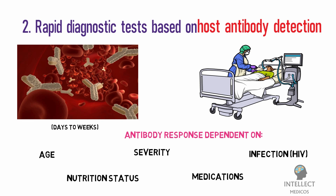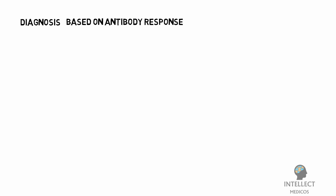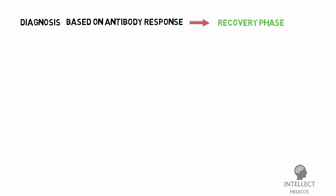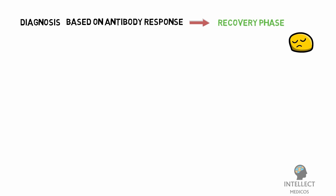Studies suggest that a majority of patients develop an antibody response only in the second week after onset of symptoms. This means that a diagnosis of COVID-19 based on antibody response will only be possible in the recovery phase, when many opportunities for clinical intervention or interruption of disease transmission have already passed.